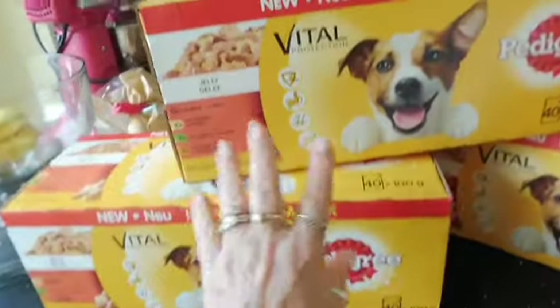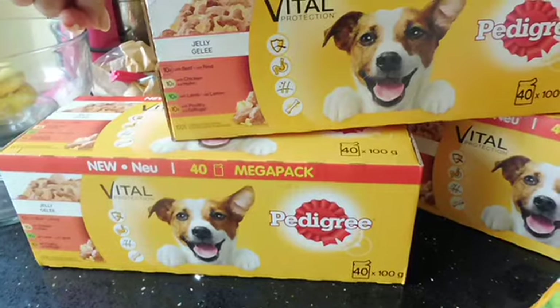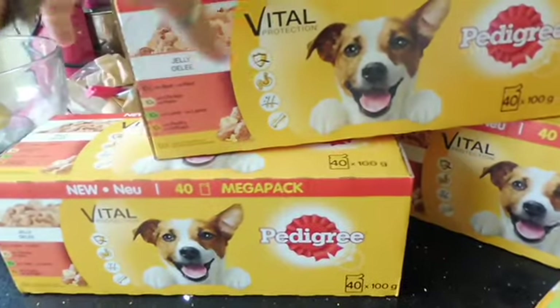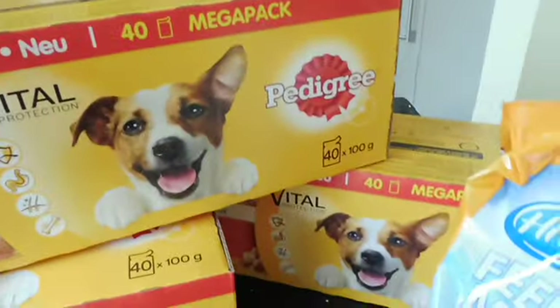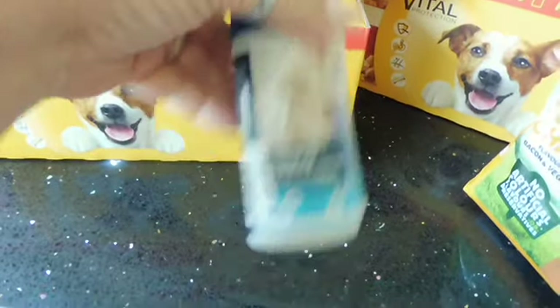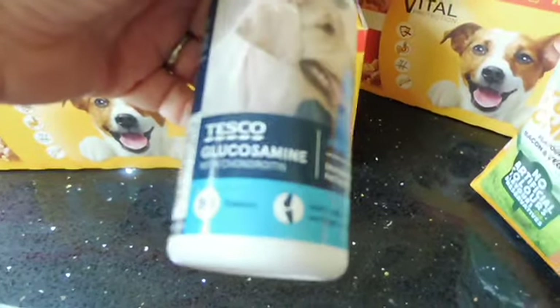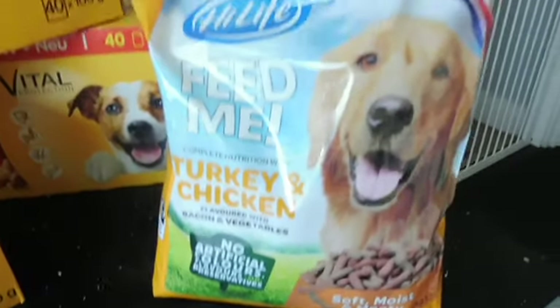On to dog food: three boxes of Pedigree in jelly pouches — 40 per box, on offer at £9 a box instead of £11. Also picked up these supplements for Oscar again. He has one in his food every morning and they've made a huge difference — great for older dogs. We just crush them and mix into his food. And some more of the high-life turkey and chicken food.